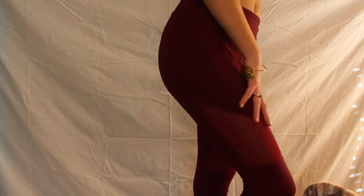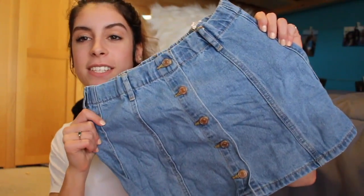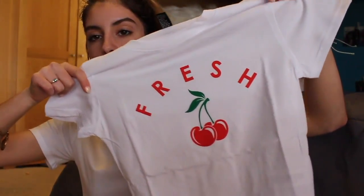The next thing I got was these pink tie-dye comfy shorts — I could wear these to sleep, the beach, or just lounging around. They were on sale. I also have a pretty small waist so most skirts don't fit me, but I got this skirt from the kids collection. Hopefully it fits! And the last Forever 21 item is this white crop tee — kind of a fresh cherry vibe.